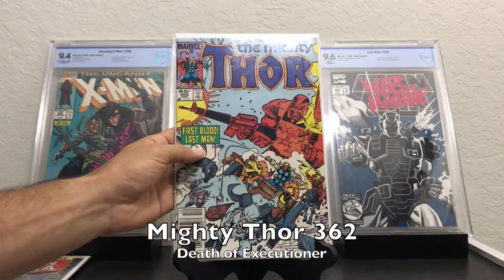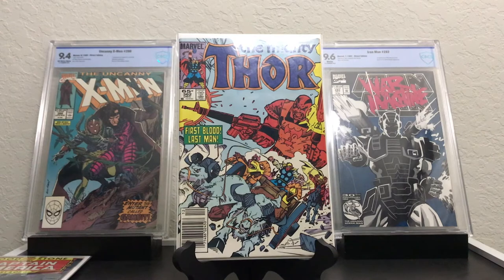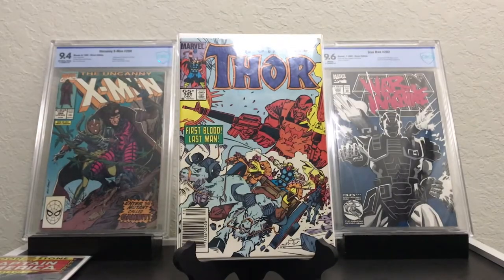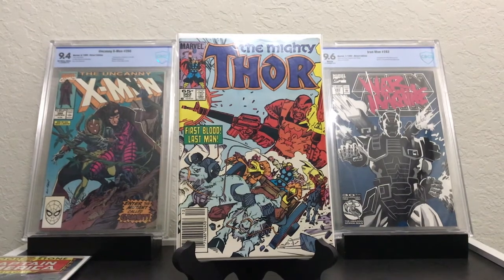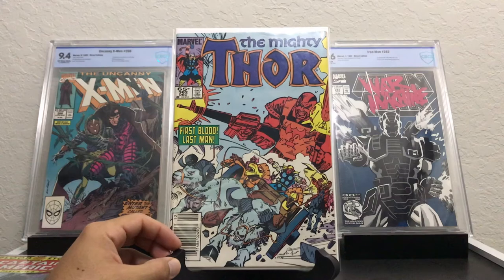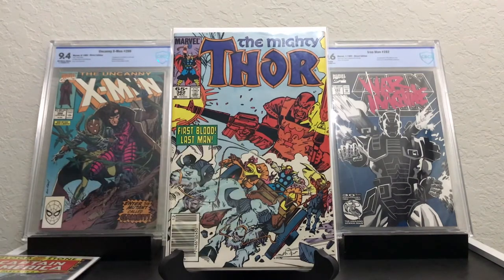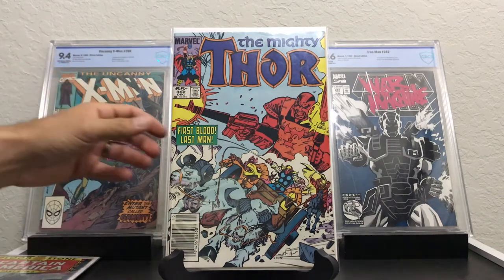Moving on, I picked up Mighty Thor 362 — that is the Death of Executioner. So this is Mighty Thor 362, the Death of Executioner. And if you've seen that last Thor Ragnarok, you recognize he was in that movie, kind of in the same pose actually, with the M16s. And it's a newsstand copy as well — I dig those newsstands.